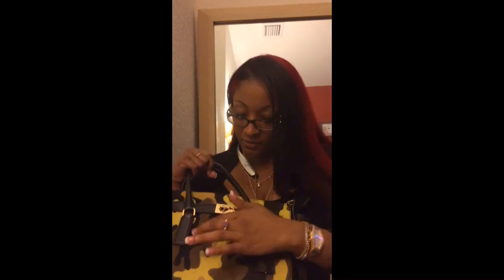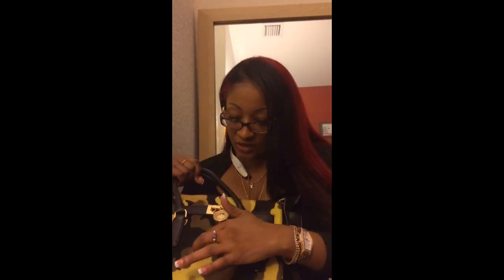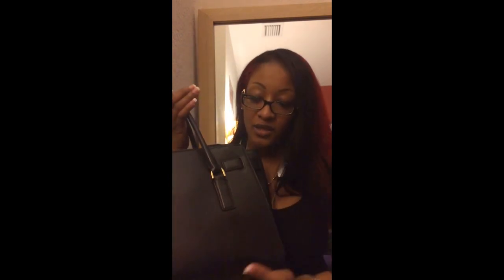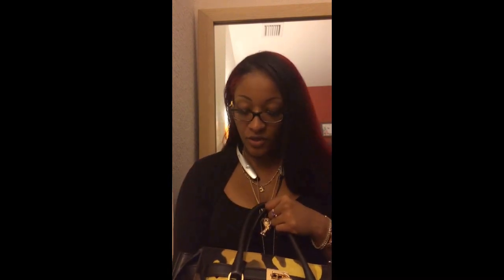I have this bag in all black. The bag also comes in a chocolate version with black, chocolate brown, and a tan brown. This one is a neon yellow, there's a sage green and a black. On the chocolate one it's chocolate throughout. They retail for $548.